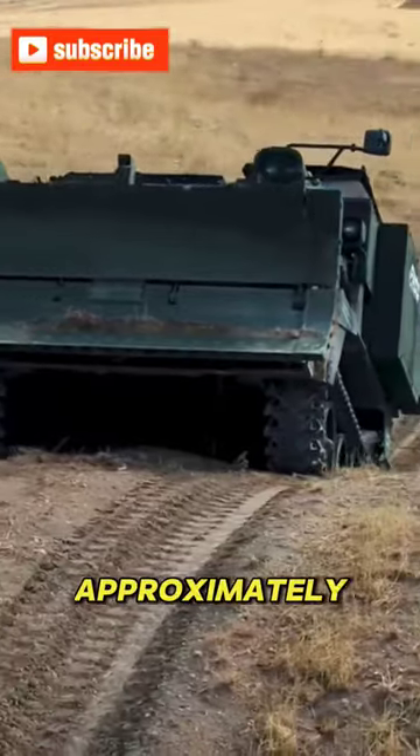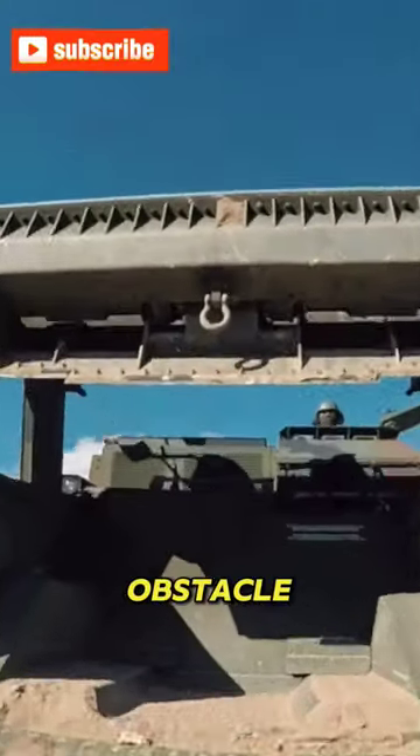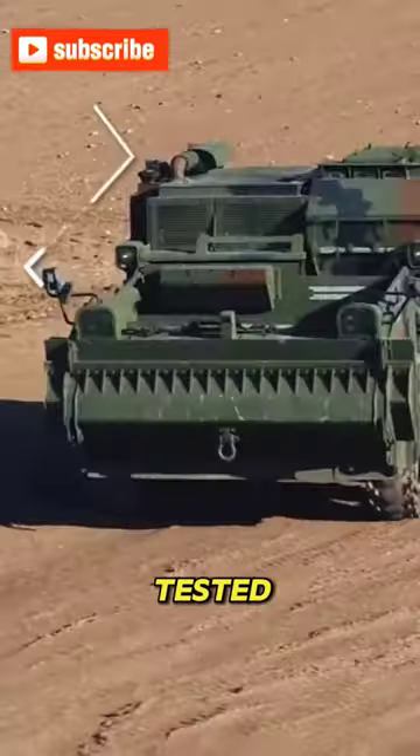Weighing approximately 19,500 kilos, the Kunduz is capable of tasks such as earth excavation, obstacle clearing, and cutting steep slopes. Its resistance to landmines and armor-piercing projectiles has been tested.